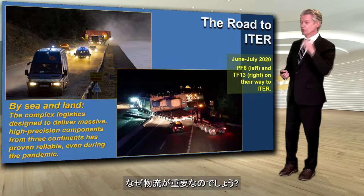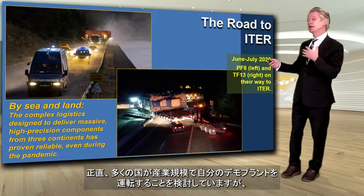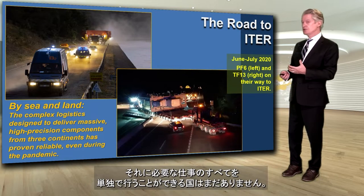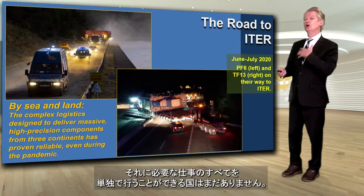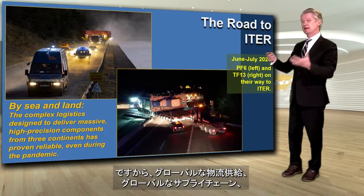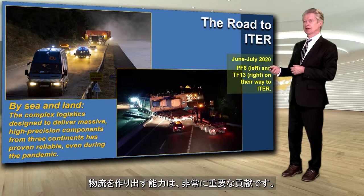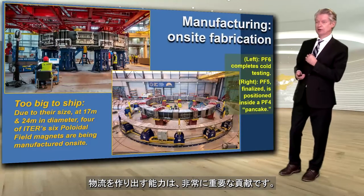Why is that important? Because, to be honest, while many countries are looking at doing their own demo plants, when you're doing them at industrial scale there still is no country on Earth who could do all of this work by itself. So the ability to create a global logistics supply chain and the logistics for how to deliver things is quite an important ITER contribution.